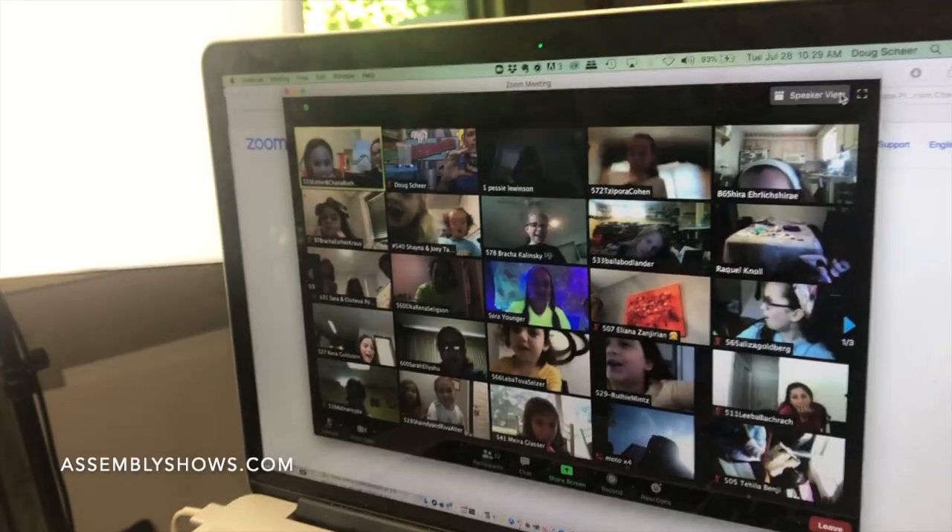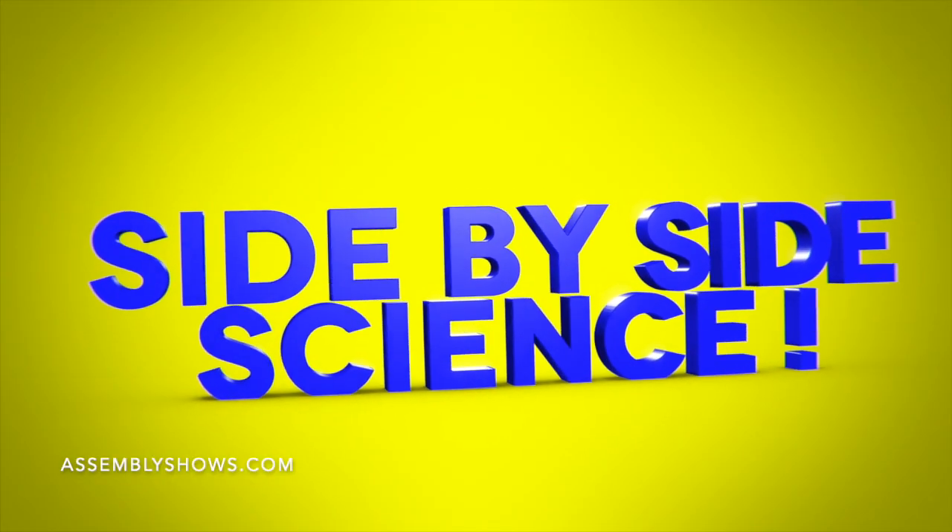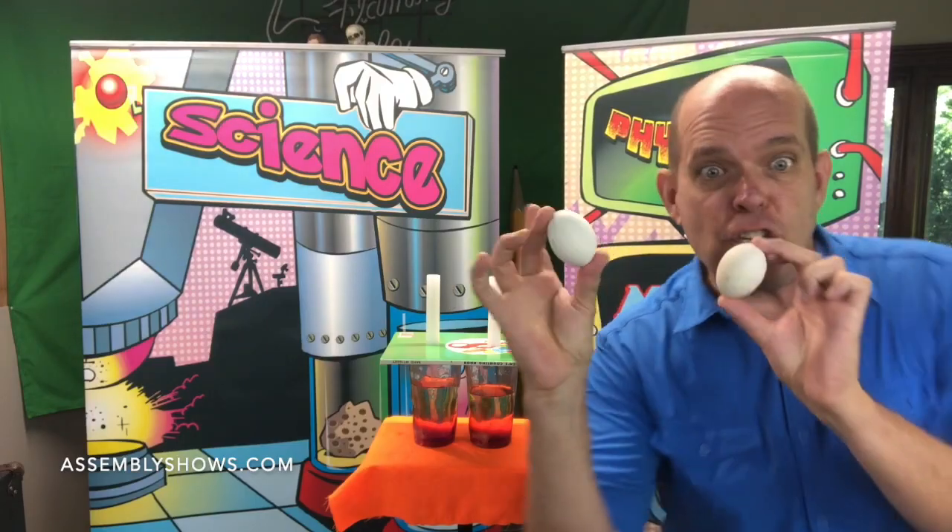I'm teaching kids science experiments. They're going to do them right alongside me on Zoom. Here's a peek of what we did. This is a fun science experiment, but it's an experiment — you have to practice danger.